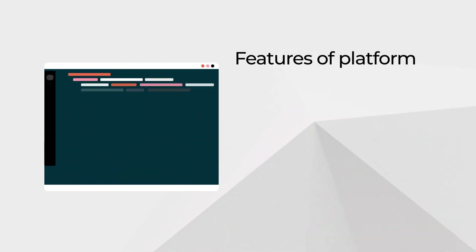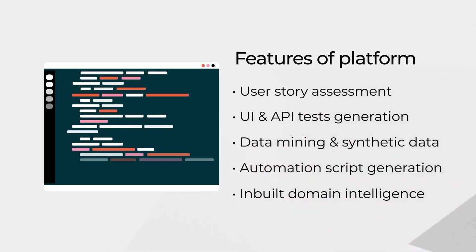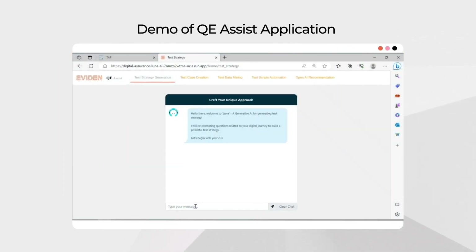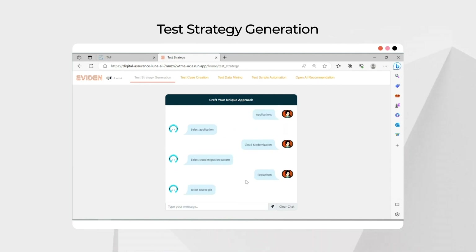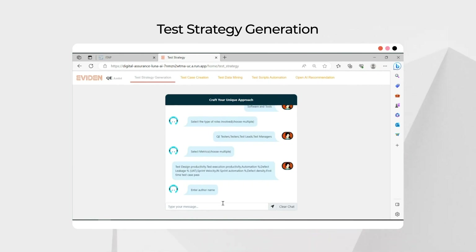Our generative AI platform enables a more complete and reliable testing approach to address the specific needs and complexities of software systems. A test strategy is vital for ensuring the efficacy and efficiency of the testing process. To assist you in creating a successful test strategy, we developed a prompting AI that focuses on user input and helps define project scope, objectives and priorities.